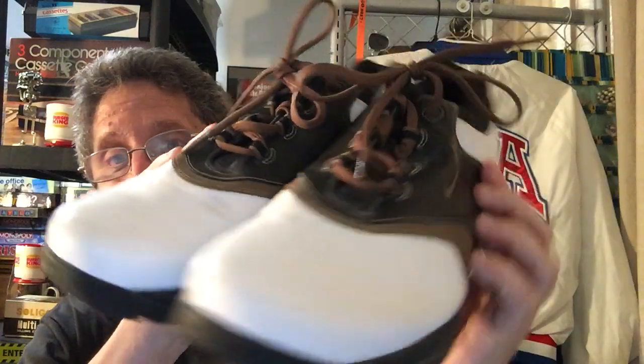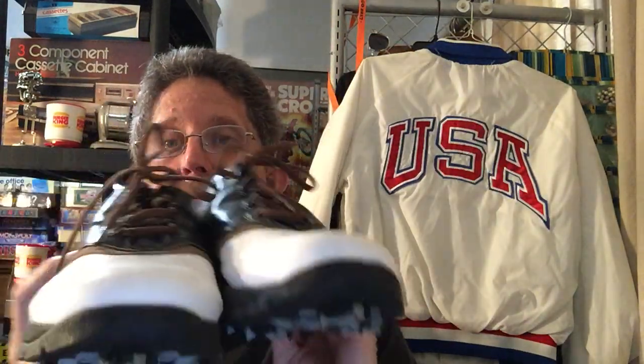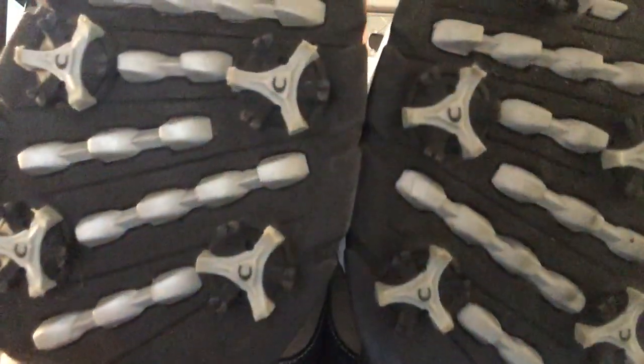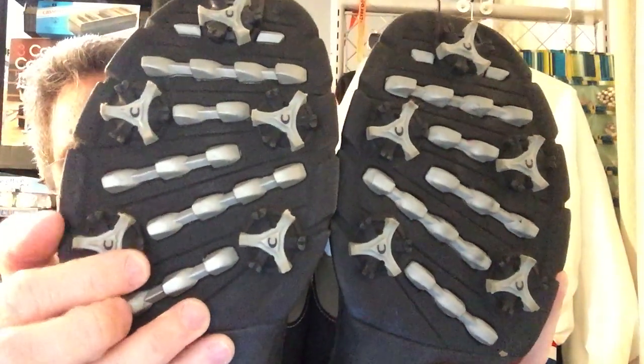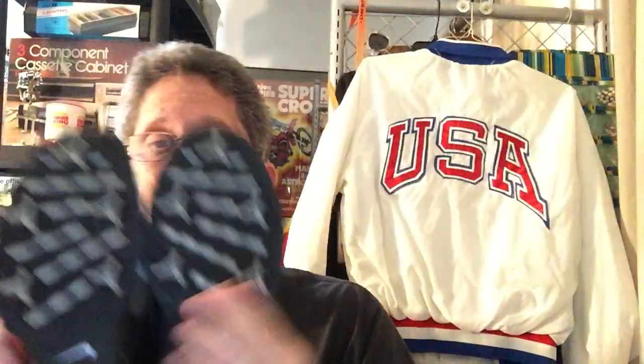Next item I found was these Nike golf shoes, which are fairly clean — they need a wipe down. I only paid two bucks for the Nikes. They have little tool deals; they aren't real steel cleats, so they do come undone in some way — they're screw-in and replaceable.